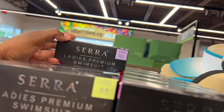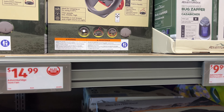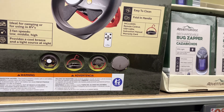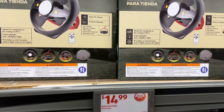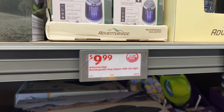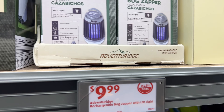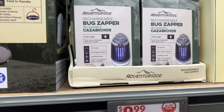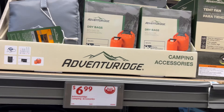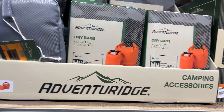They have a LED light tent fan for $15, and next to it a rechargeable bug zapper for $10 that comes with light and has four lighting modes. And there are camping accessories — I was saying they're gonna have all the camping stuff because it's family time outside.